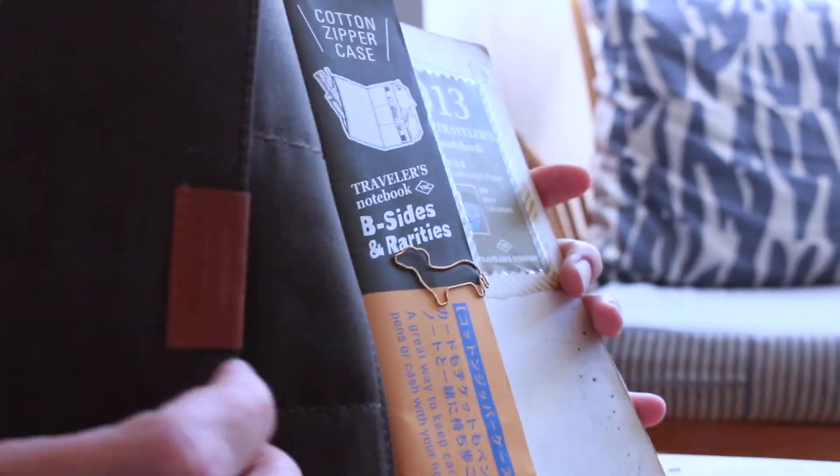They have something called Besides and Rarities, and they put out this cover — which is not actually a cover, it's meant to be inside the notebook, but I use it as a cover. It's a little pocket with a zip on one side, and the other side has space where you can put different things: papers, bits and pieces. It's in waxed cotton. I promise I am not sponsored for this — I really love it, and I've decided to use it as a cover so that I have a smaller notebook with just one insert inside.